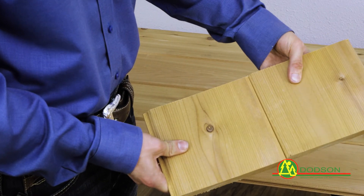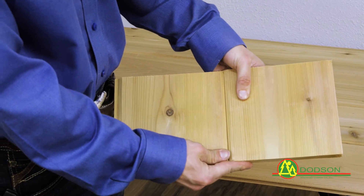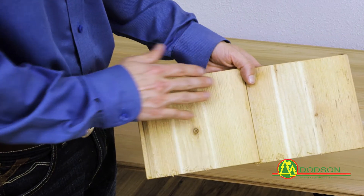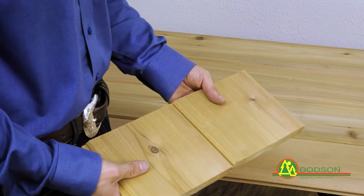This is a 1 by 8 number 2 grade Western Red Cedar. This is a tongue and groove WP4 pattern which creates a V groove at every joint. This is a reversible pattern with a smooth side on one face and a rough side on the other.